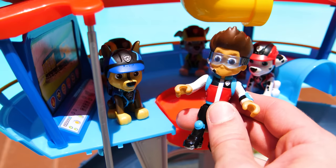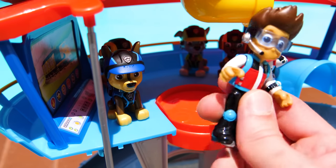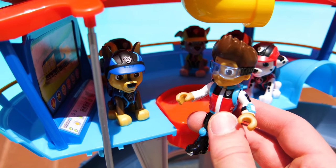Hey pups, it's really nice out today. Let's go swimming. Meet me at Marshall's changing room.